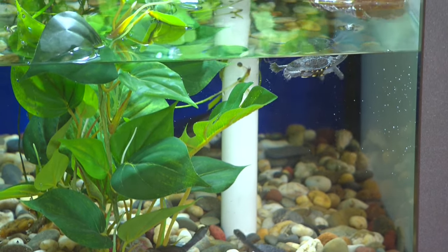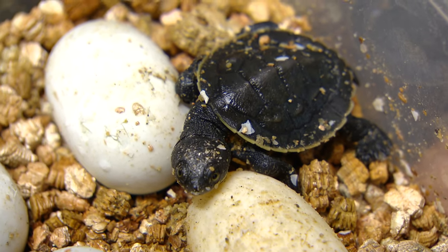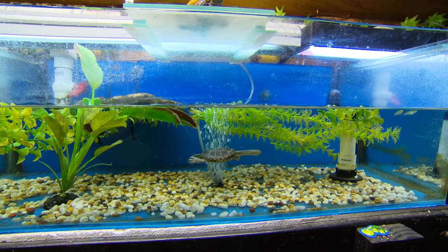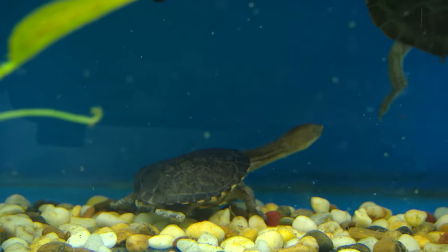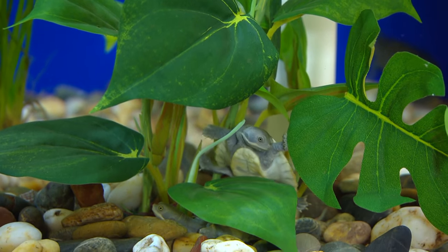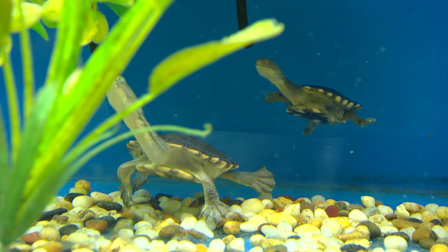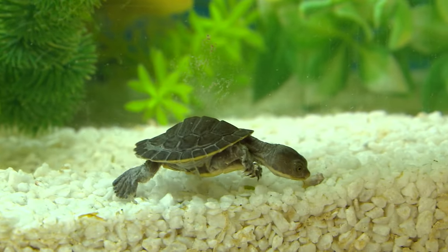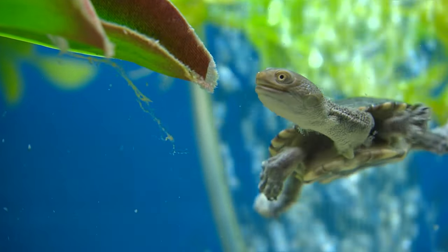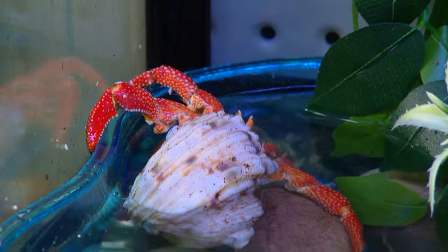These guys are cute, but they're definitely not cuddly. That's a baby long-necked turtle. We don't have any tortoises in Australia — they're all turtles because they're all aquatic. There are two main species kept in captivity: the long-necks and the short-necks. The long-necks are just about entirely carnivorous, while the short-necks are omnivores — more greens and less meat. A turtle and a tank set-up will set you back around $450, though prices vary.